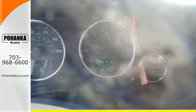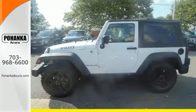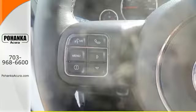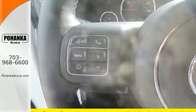Standard equipment includes four-wheel drive, a V6 engine, stability and traction control, fog lights, steering wheel mounted audio controls, and a low tire pressure warning.